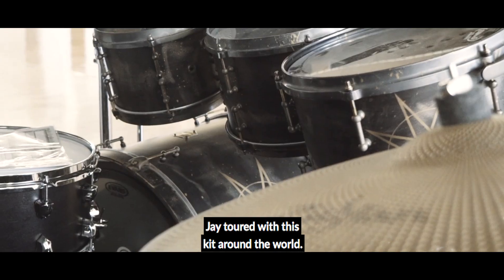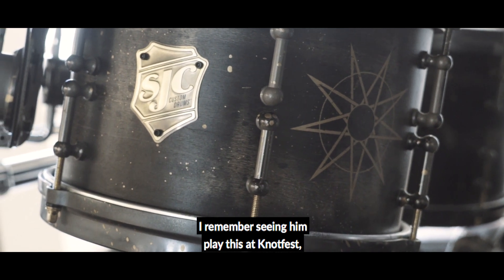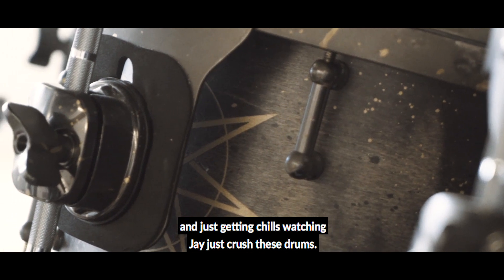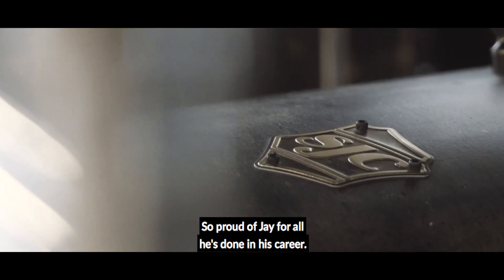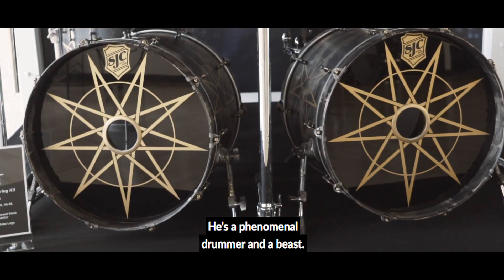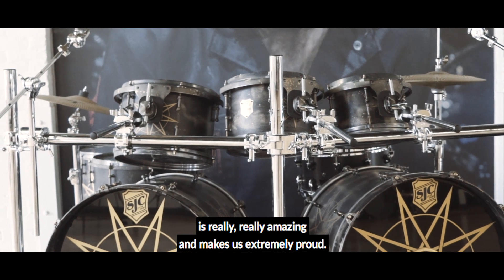Jay toured with this kit around the world. I've seen him on this kit countless times. I remember seeing him play this at Knotfest and just getting chills watching Jay crush these drums. I'm so proud of Jay for all he's done in his career. He's a phenomenal drummer and a beast, and the fact that he plays SJC drums is really, really amazing and makes us extremely proud.